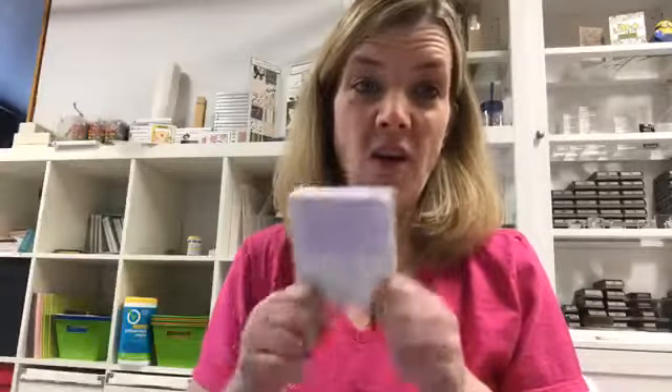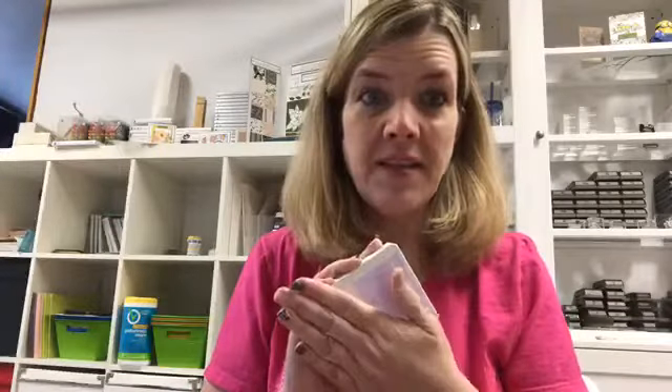The purple posy ink pad is all foamy, so Stampin' Up pulled it. They gave it to us for a pre-order back in April at Onstage and I haven't been able to play with it since then. I was just inking it up last night to work with it and it really is foamy. I just love that Stampin' Up is so smart that they're going to pull a product that isn't absolutely perfect. So it might be a month, month and a half, maybe two months, but they are reformulating the whole ink pad so that you guys don't get a foamy ink experience.